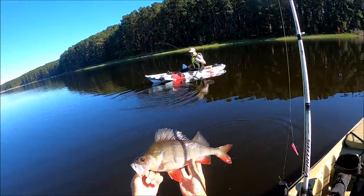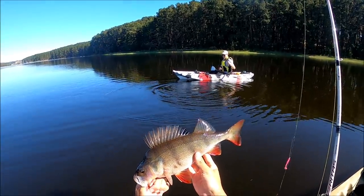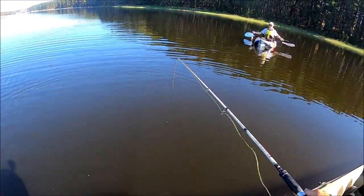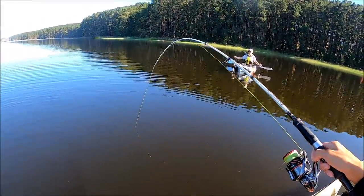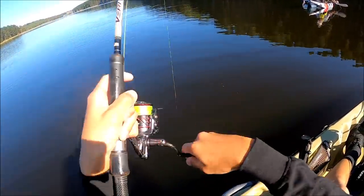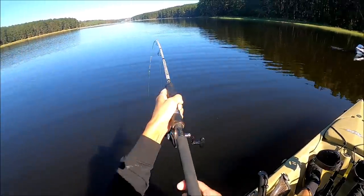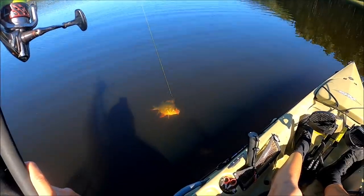We're just going to keep catching them until we can't fish for them anymore. Look at that - that's a nice looking redfin. Dropping it straight down. I'm on. I think I've got two again - I reckon I've got two again, Uni. I've got two beasts - actually, one's a beast, the other one's small.